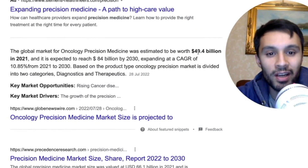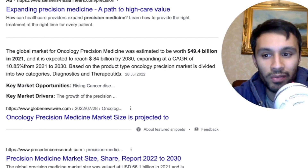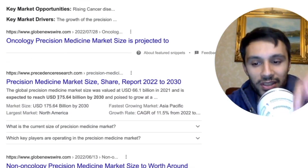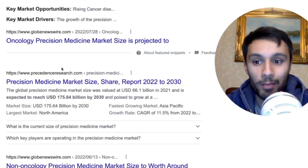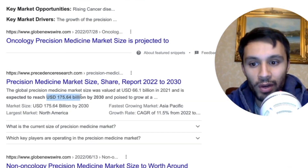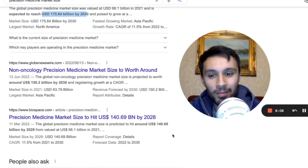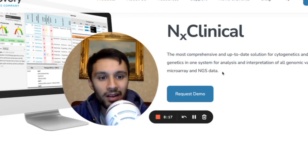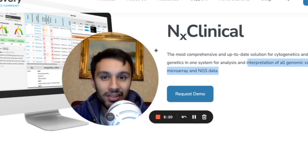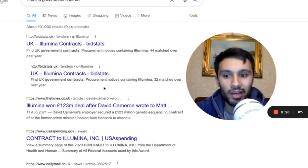For just cancer alone, there's a Globe Newswire article stating that oncology precision medicine was around $49.4 billion in 2021, and it's estimated to be worth $84 billion by 2030. In terms of the overall precision medicine market size, a report estimates it's going to reach around $175.64 billion by 2030. They're saying in the next eight years or so the precision medicine market is going to be over $100 billion. The ability to analyze and interpret all of this genomic data is an asset for Bio-Nano-Genomics.